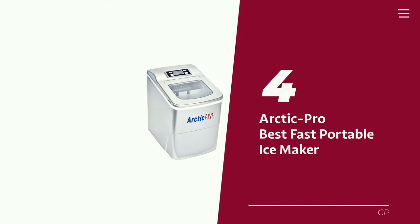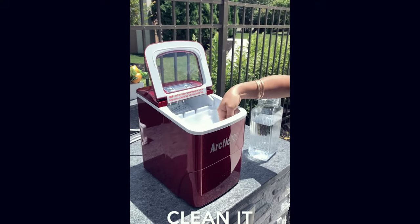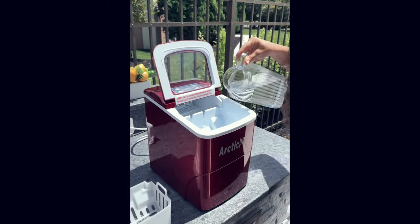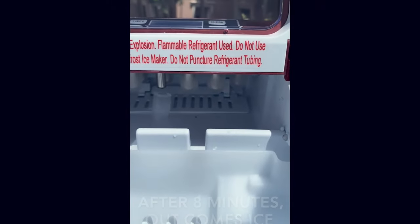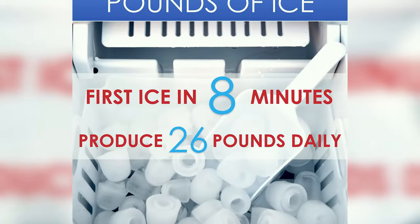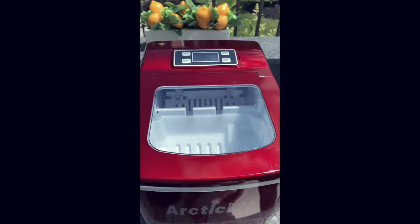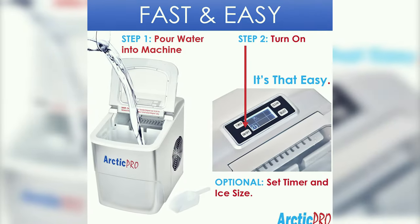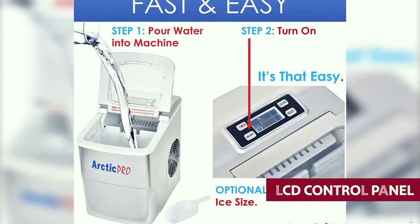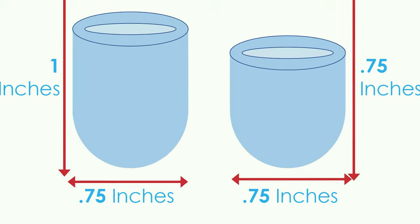Number 4: Arctic Pro — our pick for best fast portable ice maker. Get your cocktail game on point with this sleek ice making wonder. Perfect for jazzing up your home bar or upgrading your RV setup, this ice maker is the quiet achiever you've been searching for. Crafting bullet ice in two sizes, this little dynamo pumps out a cool nine cubes every eight minutes — and they're perfectly uniform, so no more wonky ice to ruin your drink aesthetic. Operating Arctic Pro is a breeze: simply top up the water reservoir, select your desired ice size on the snazzy LCD control panel, hit the on button, and let the magic happen.